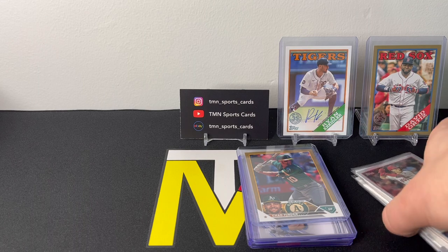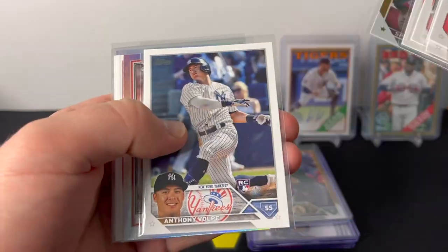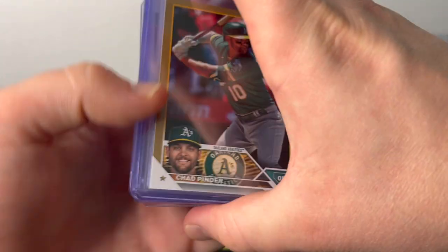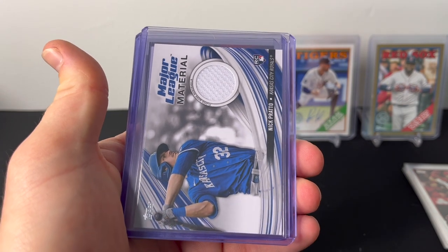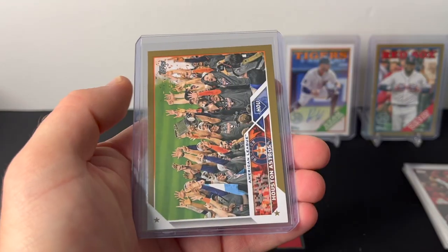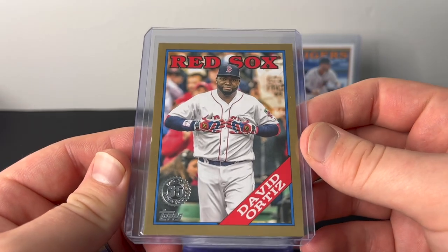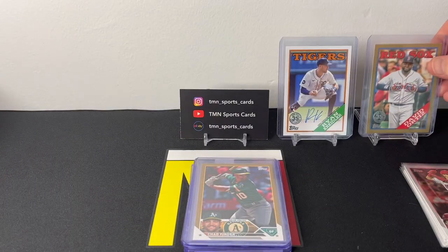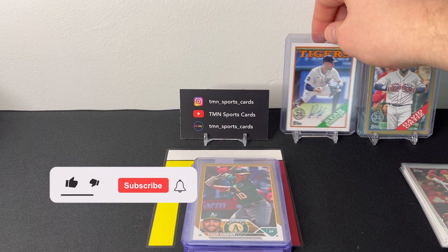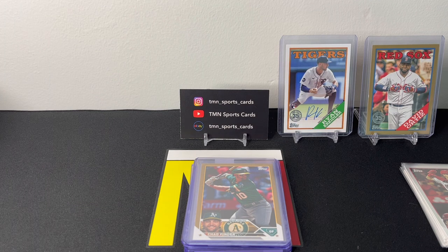Overall a pretty lackluster box. Quick recap: some nice rookies and parallels, inserts, and numbered cards. The Chad Pinder out of 2023, Nick Pratto rookie relic, Perdomo out of 300, Advanced Statistics, Ken Griffey manufactured patch, and the Astros team card out of 2023. Our lowest-numbered parallel was the Ortiz gold out of 75. Our hit of the box: Ryan Kreidler rookie on-card auto. I'll open some more jumbo on the channel going forward — probably rip some retail at some point too. Thanks for watching, bye!